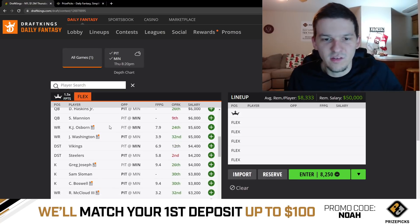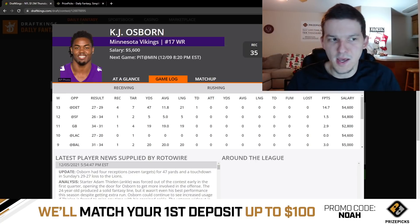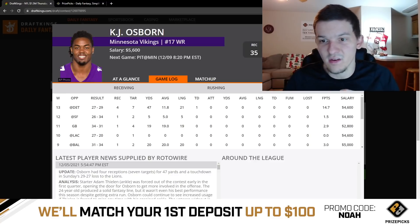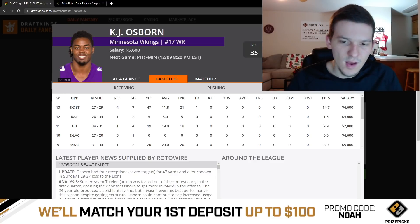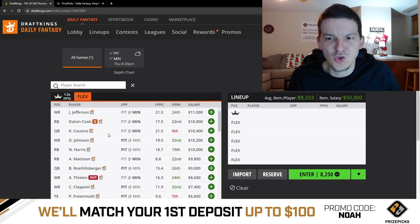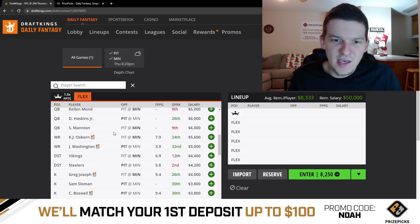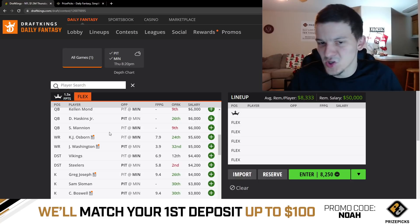Then we can talk about some values. Below $6,000, KJ Osborne is for sure the first guy that stands out as a value play. He saw seven targets last week and was heavily involved after Thielen went down, playing over 90% of the snaps. Basically Justin Jefferson and KJ Osborne were their every-down receivers. At $5,600, if he's going to get 6-8 targets, he is a very strong value play on the slate. I don't often pay down at captain, but I think playing KJ Osborne at captain is fine on this slate — he has enough upside to be a potential winning captain at that price. He's definitely my favorite value overall, the safest value with the most upside at $5,600.